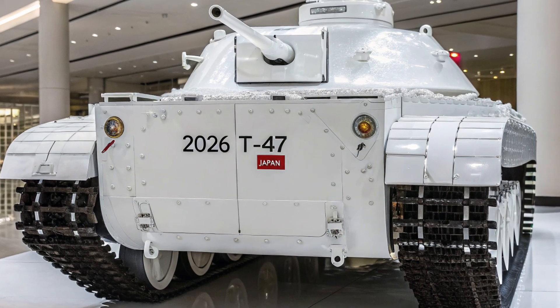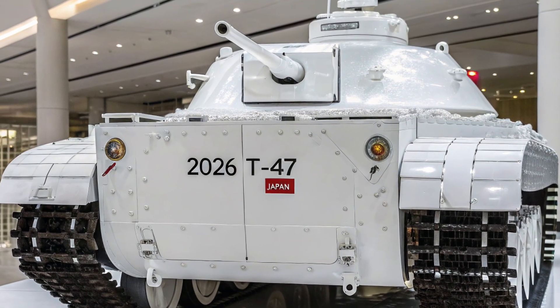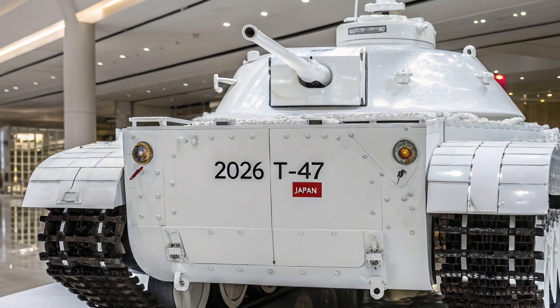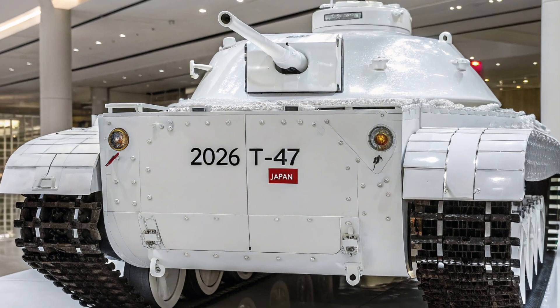En résumé, le T15 version 2025 combine puissance, protection et innovation. C'est un véhicule qui illustre parfaitement la manière dont la technologie transforme le champ de bataille moderne. Son design élégant,